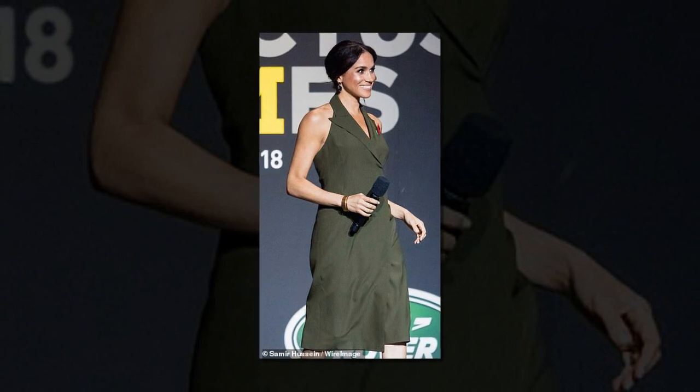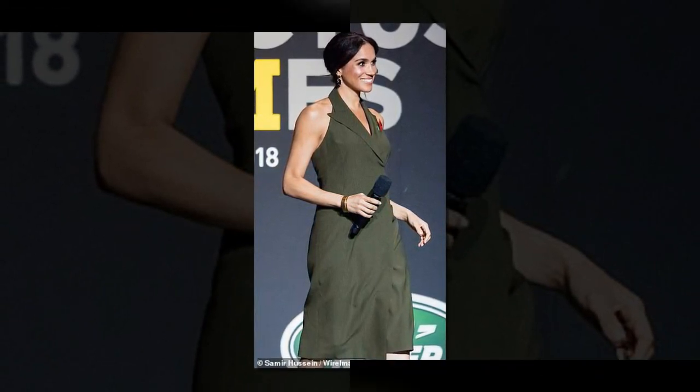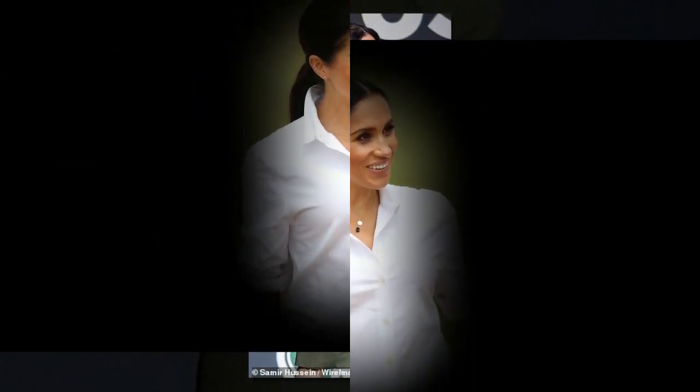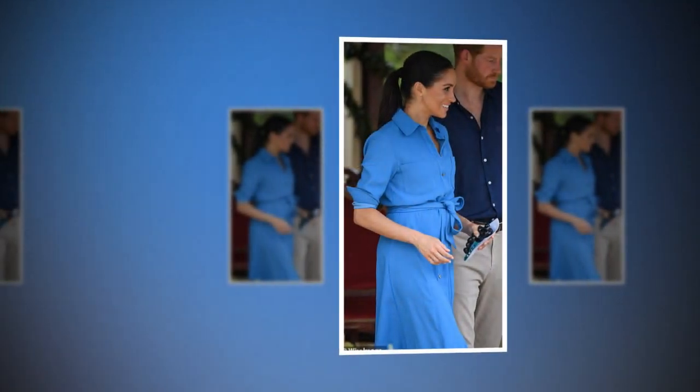Former creative director of Mulberry, Scott Henschel, says it is the choice of fabric that is to blame for the Duchess's wrinkled clothes. Henschel told the Mail Online: 'With any royal engagement, you want to arrive at your destination looking stylish and polished — a near-impossible task when all you're wearing are easily wrinkled clothes. All the Duchess or her people have to do is familiarize themselves with the best wrinkle-free fabrics and keep these in mind next time.'